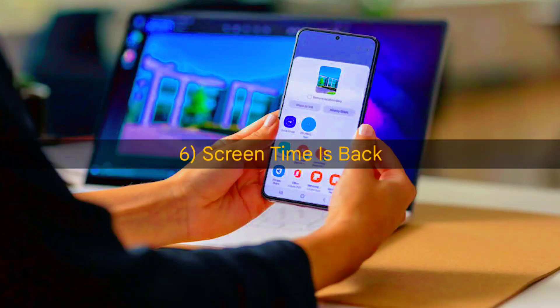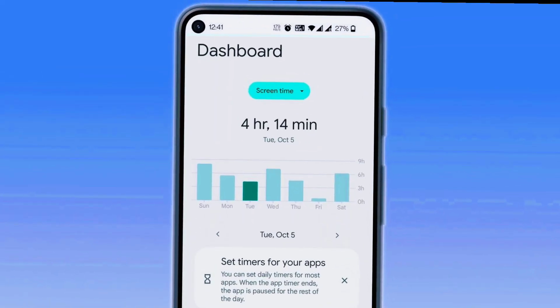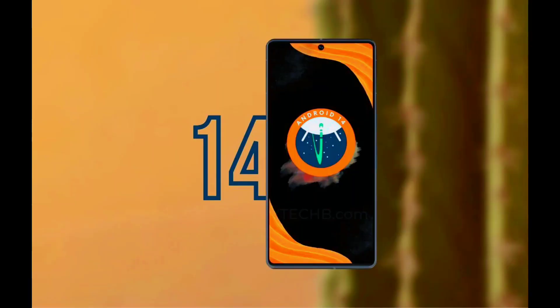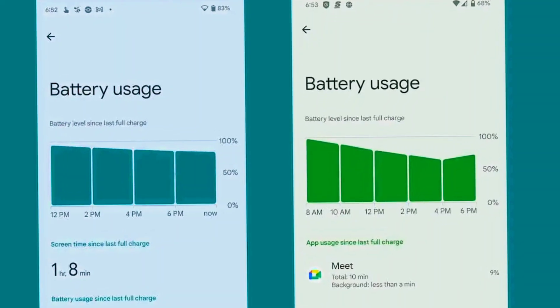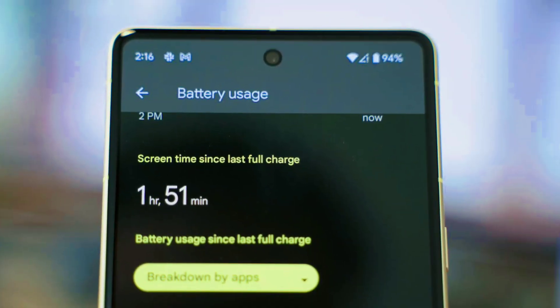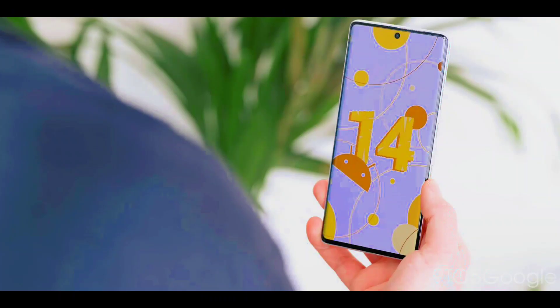Screen time is back. The screen time since last full charge feature is back on Android 14. It had been removed from the battery settings menu in Android 12 in favor of showing battery usage over the last 24 hours. This option is useful because it gives a more accurate estimate of how long your phone's battery lasts after a full charge.